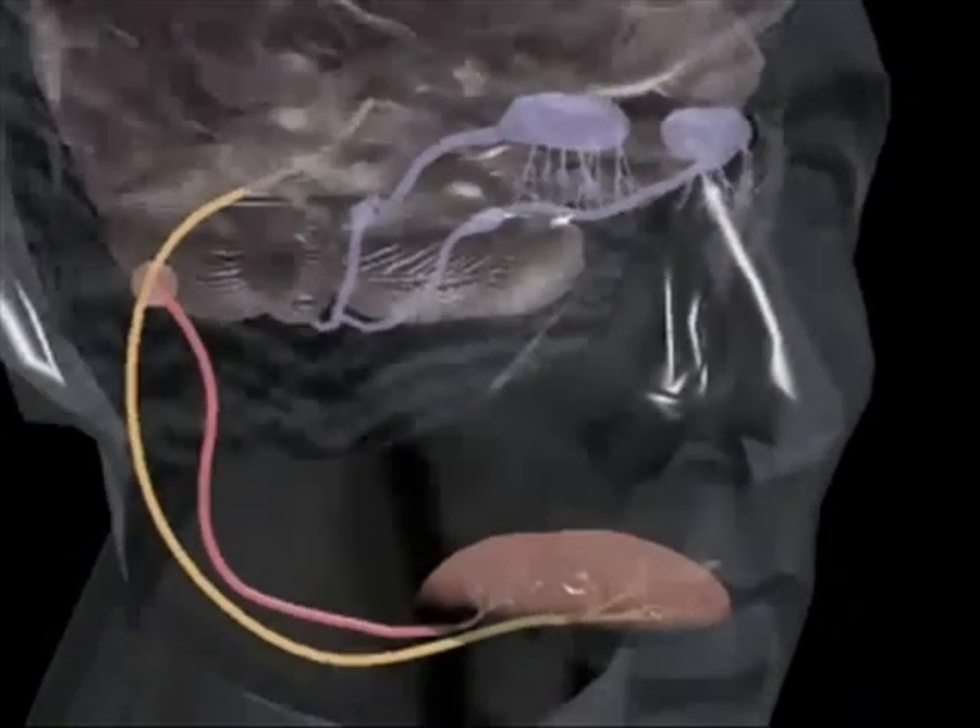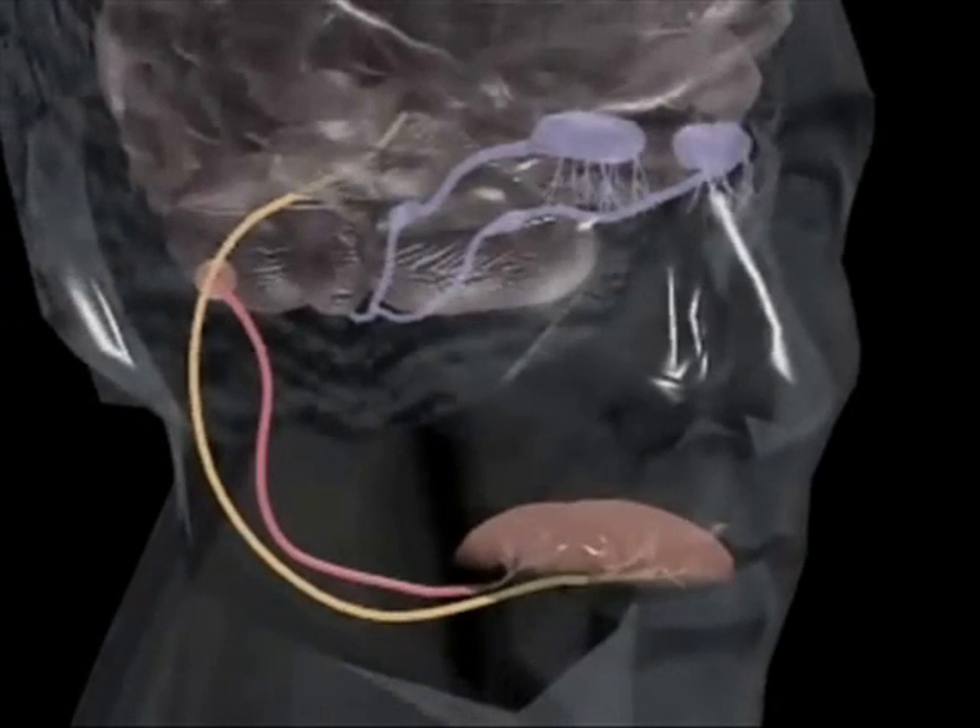As new compounds stimulate the receptors, the brain forms an odor memory bank, so that it can recall the odors the next time they are present.